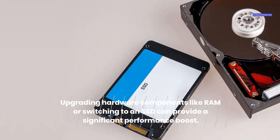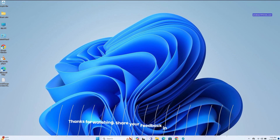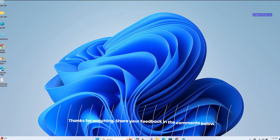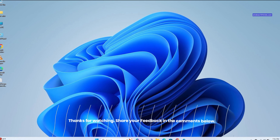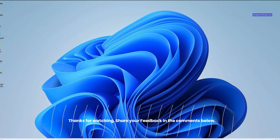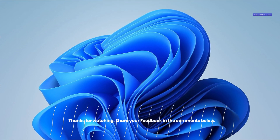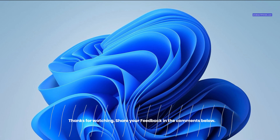Switching to an SSD can help improve your PC's boot time, loading time, and overall speed. These are some of the best settings and tweaks for Windows 11 to optimize its performance and run faster on your computer. Thanks for watching.